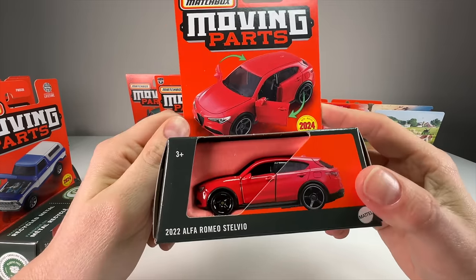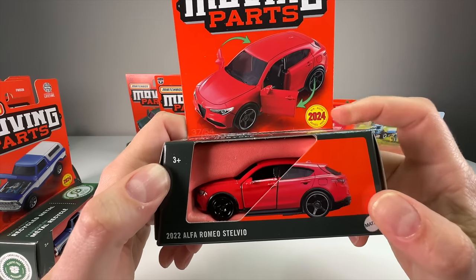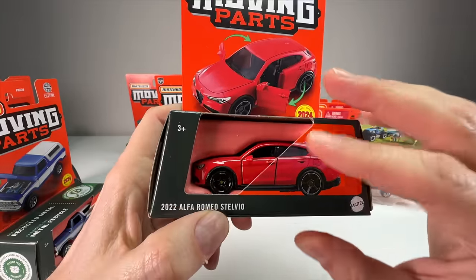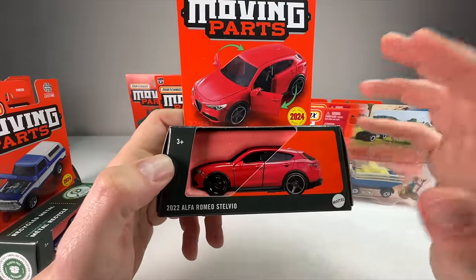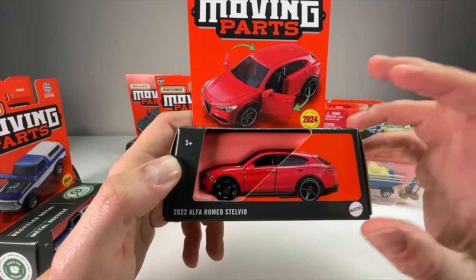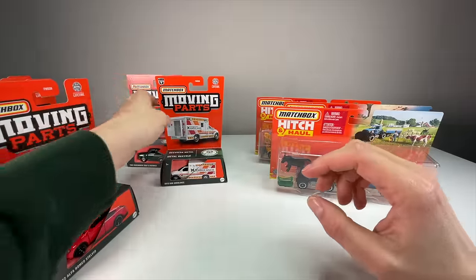Next up we have the 2022 Alfa Romeo Stelvio — new for 2024 casting as well — and it has opening doors as its moving part. I like Alfa Romeo and Maserati; I think the modern ones look really good. Even though this is just a small SUV, I think the wheels they paired with it in the red look really good on it, so that'll be a fun one to open.